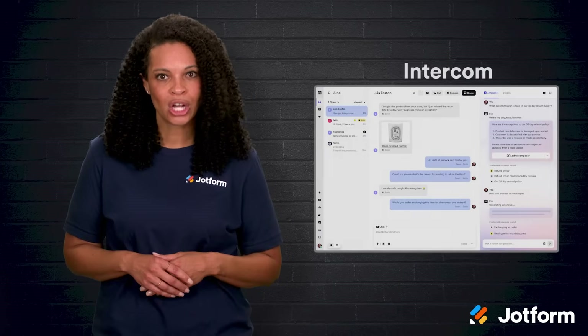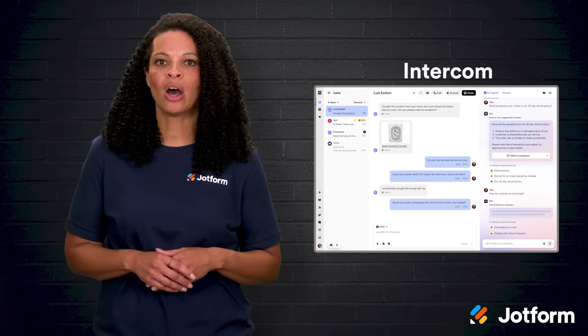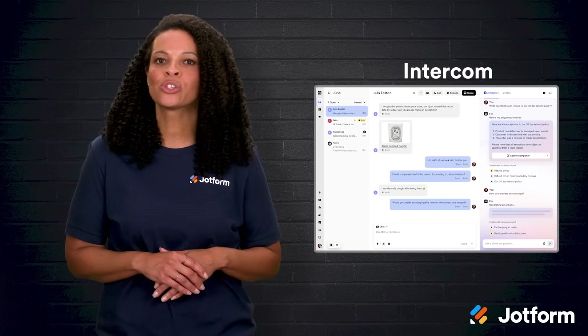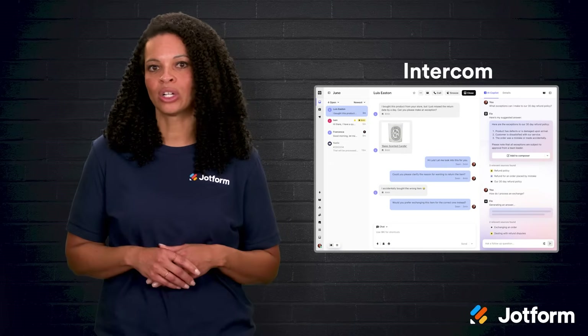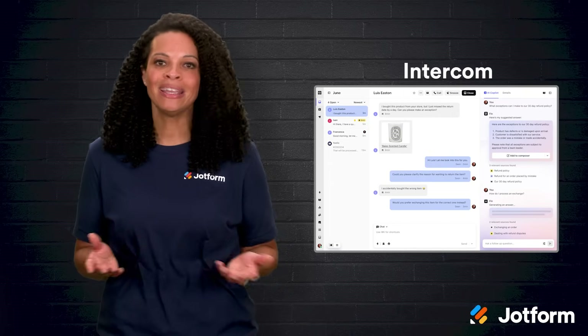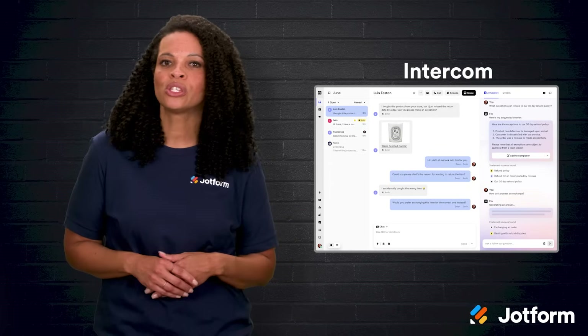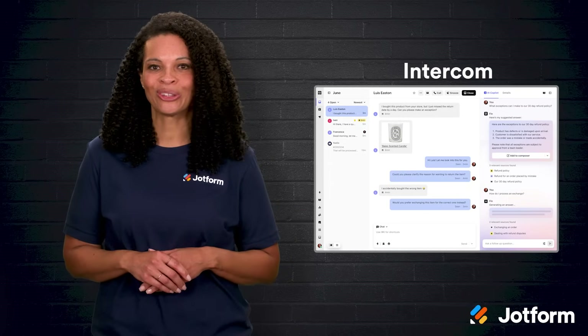Then there's Intercom. Known for its customer service platform, Intercom offers the Fin AI agent for Shopify. It handles questions through multiple channels and can learn from your existing support content. Plus, it makes it easy to pass tricky questions to your human team when needed. If you like usage-based pricing and need something flexible, Intercom is worth a look.